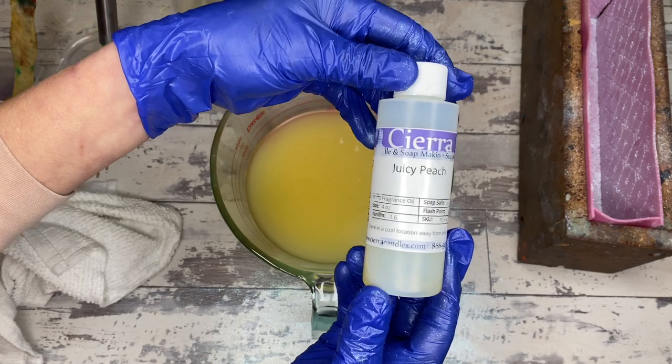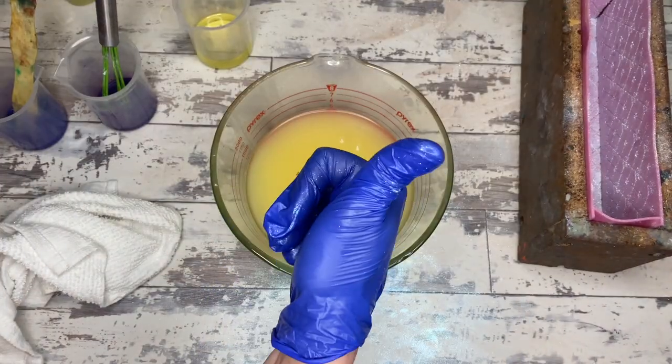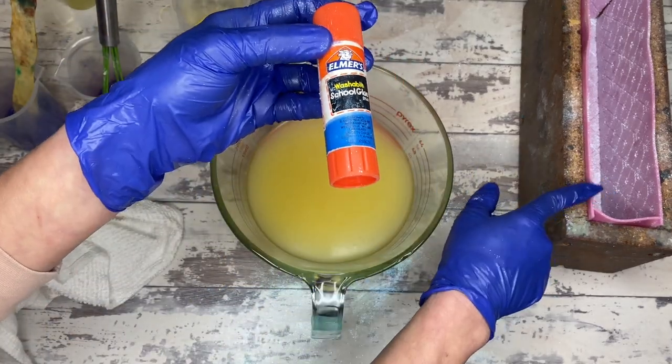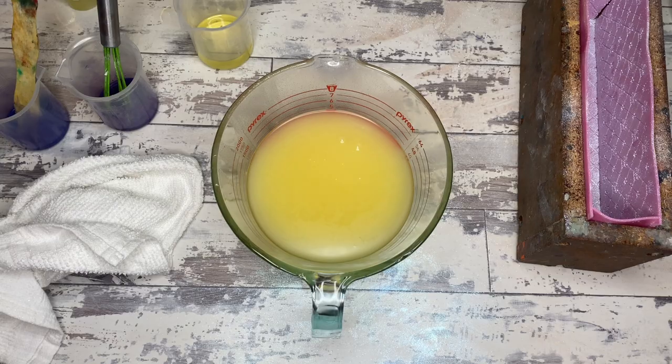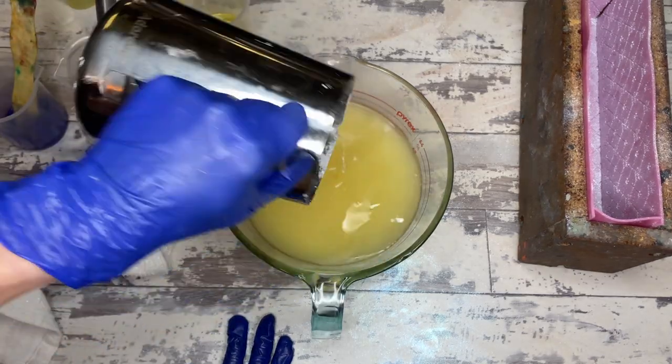We are using Sierra Candle's Juicy Peach as well as a plum blend that does not come from Sierra Candle. And that's the glue stick I used — I'm not putting the glue in the soap, because that would be weird as shit.